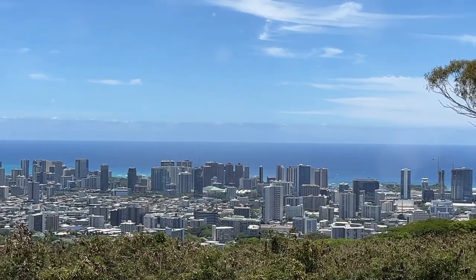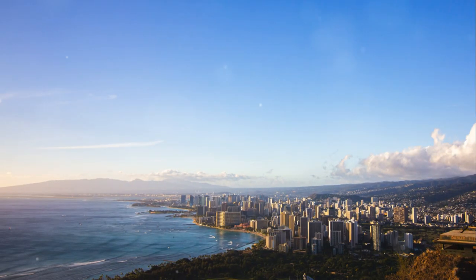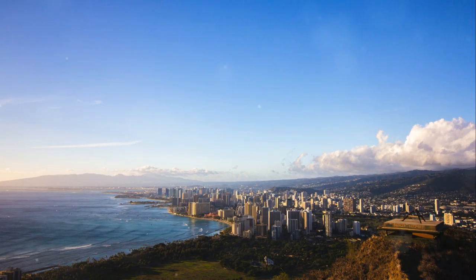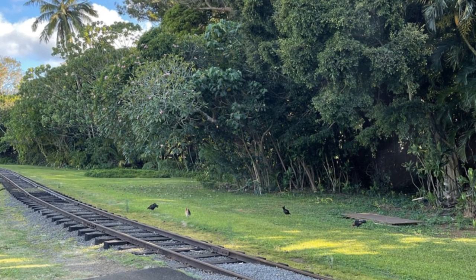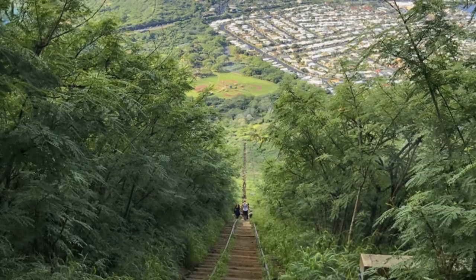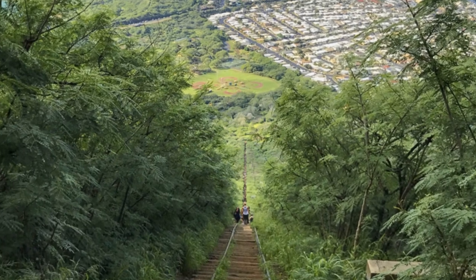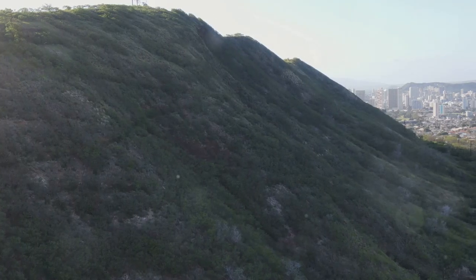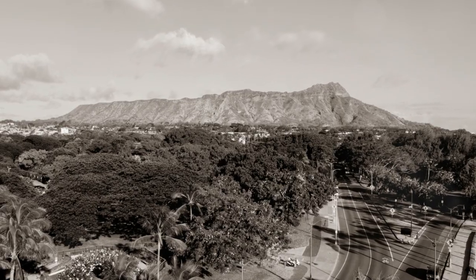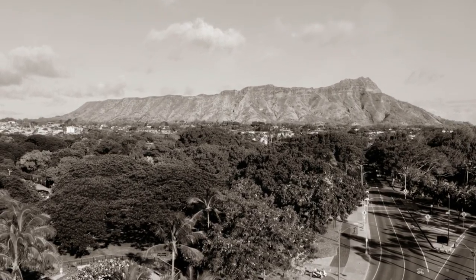At number 8, we have the exhilarating Koko Crater Railway Trail, a challenging yet rewarding hiking experience that offers breathtaking panoramic views of Honolulu and the surrounding coastline. This unique trail follows the path of an old railway track, featuring over 1,000 steps that lead hikers to the summit of Koko Crater. As you ascend, you'll be treated to stunning vistas of the Pacific Ocean and Diamond Head Crater, making it a favorite spot for outdoor enthusiasts and adventure seekers.